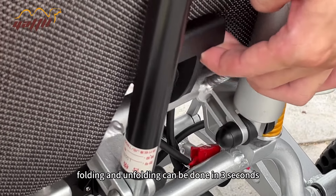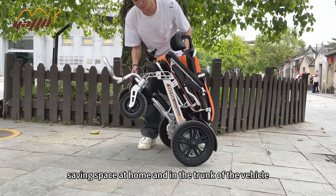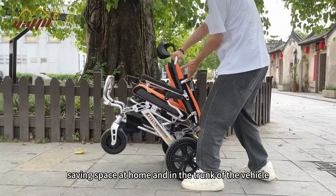Folding and unfolding can be done in 3 seconds, saving space at home and in the trunk of your vehicle.